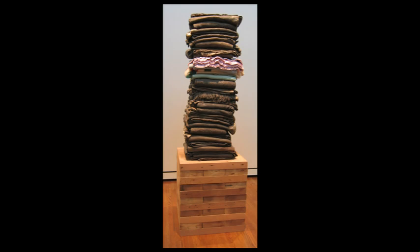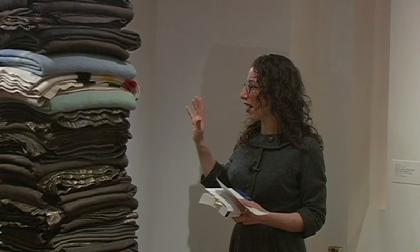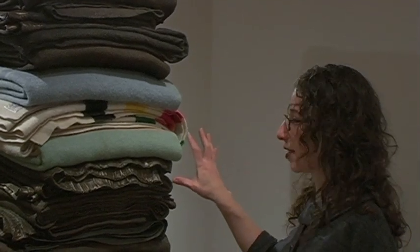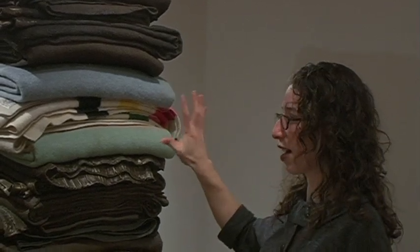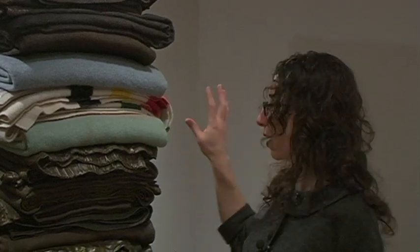That sense of teetering is so interesting because we expect permanence in a piece we see in the museum — it shouldn't be whimsical, it shouldn't be about to fall over. But this piece is teasing us in that way. This would be a really different piece, and one that would interest me less, if it were just a stack of bronze blankets. There's something about that contrast that catches me and really pushes me in my thoughts.